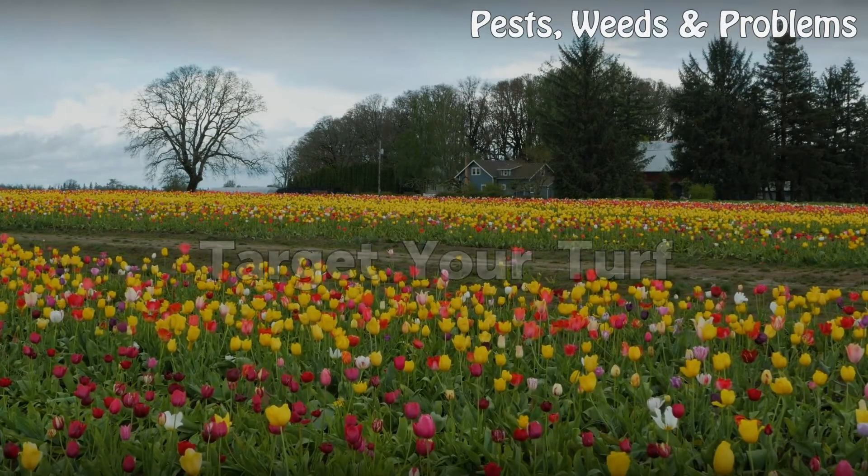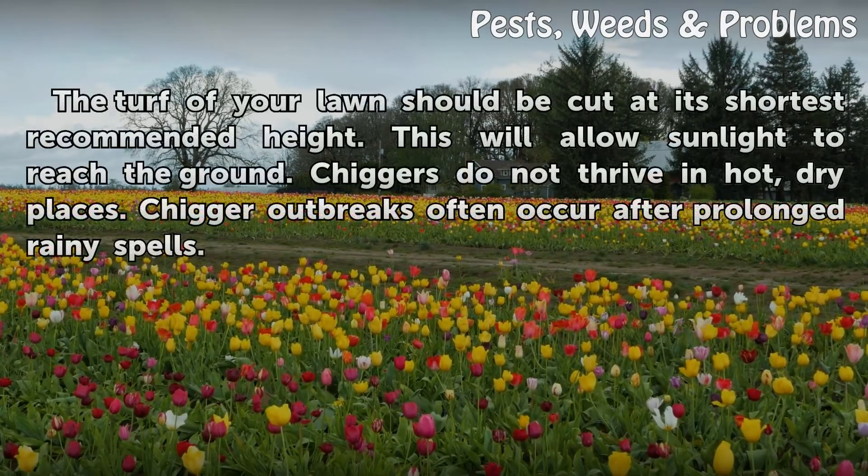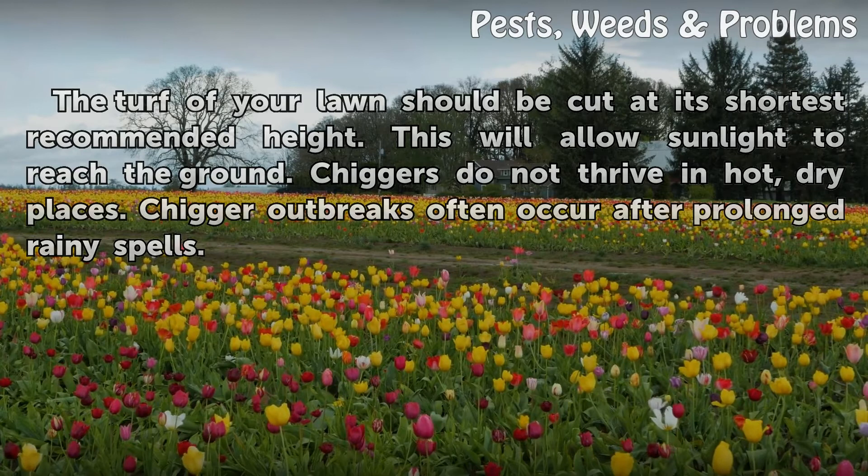Target Your Turf. The turf of your lawn should be cut at its shortest recommended height. This will allow sunlight to reach the ground. Chiggers do not thrive in hot, dry places. Chigger outbreaks often occur after prolonged rainy spells.